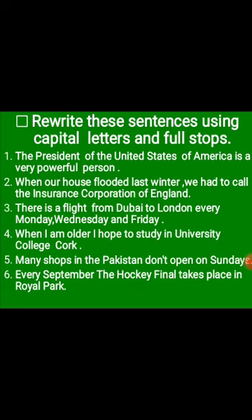Number two: 'When our house was flooded last winter, we had to call the Insurance Corporation of England' — I, C, E will be capital here. Number three: 'There is a flight from Dubai to London every Monday, Wednesday and Friday.' Dubai — D is capital; London — L is capital. Similarly the days of the week — Monday, Wednesday and Friday — M, W and F will be capital as well.